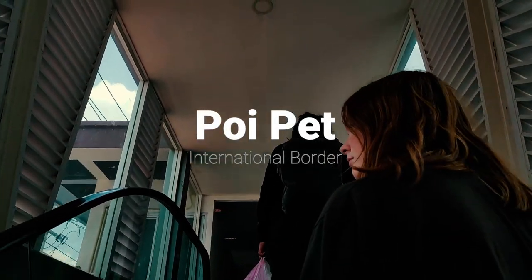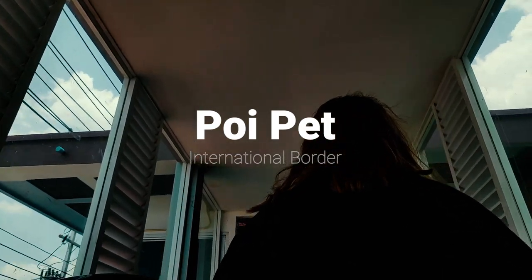After about four and a bit hours we've arrived at the Thai-Cambodian border. We've filled out departure cards, entry cards, things like that. We've already got a visa so that makes it easier for us to cross into Cambodia. We're heading into the immigration checkpoint area at the Thai-Cambodian border here.